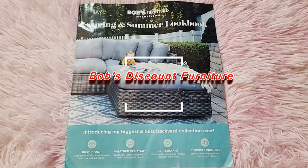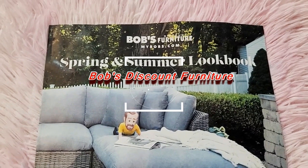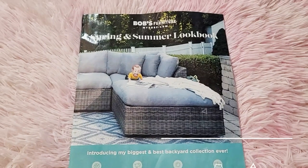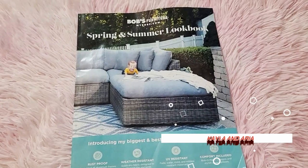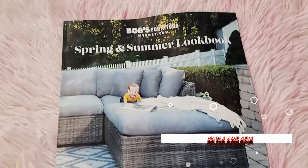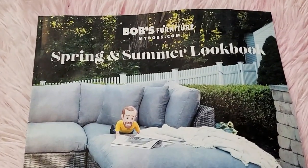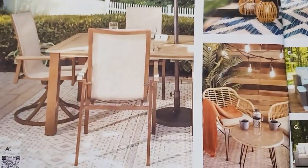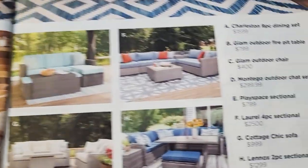Hi friends, welcome to Kayla and Aria. I just want to share with you this Bob's furniture spring and summer lookbook that I got in the mail probably two weeks ago. If you don't have the time to go to their showroom, you can look at the furniture options here. So let's see what they have — they have the prices on the side.